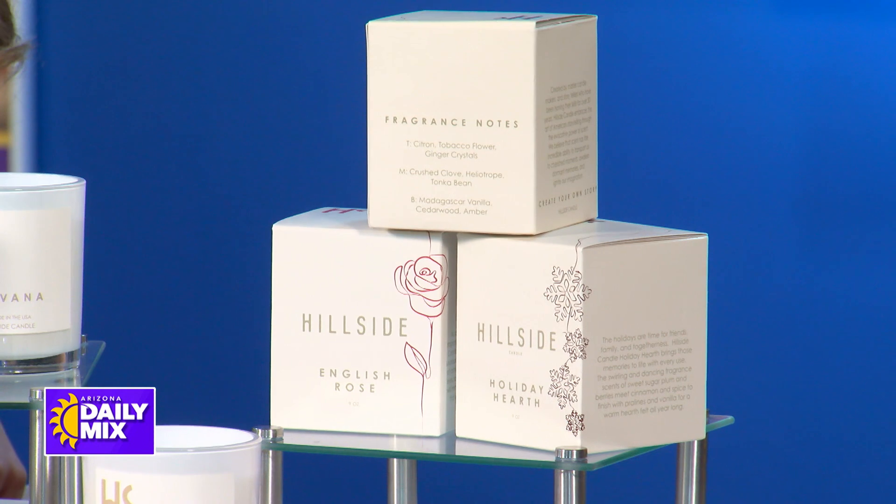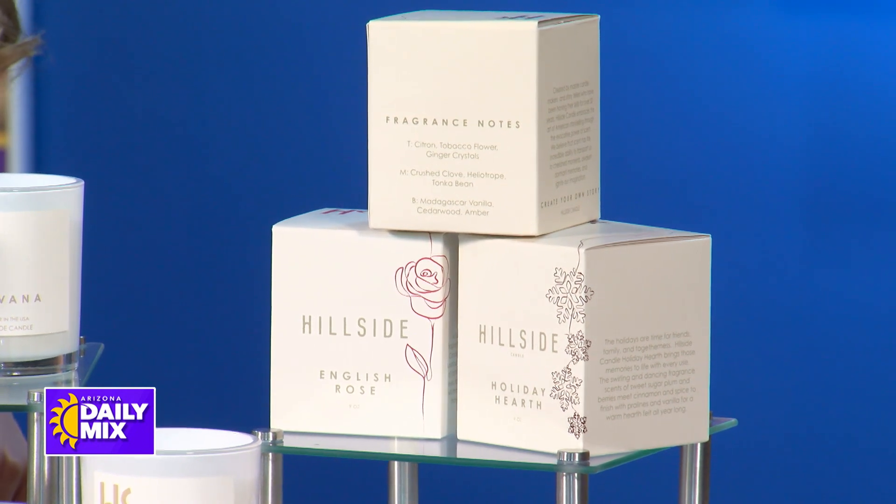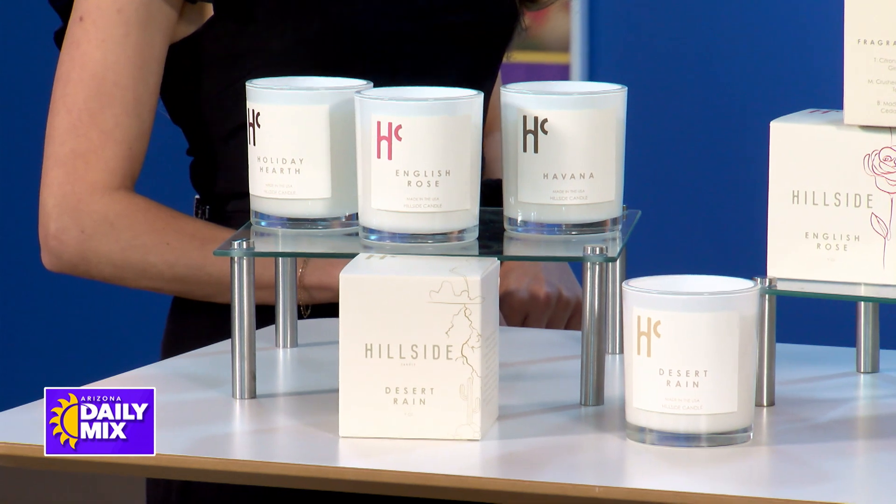So candles came to mind. We started exploring different options and all that. We took a trip back east to Boston and from there it just took off. So early September, we started getting everything ready to launch and then it was off to the races from there.